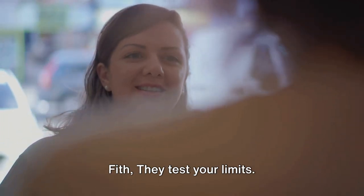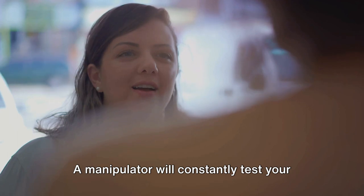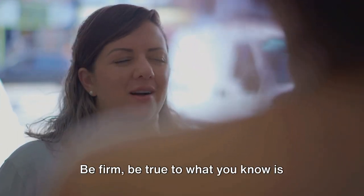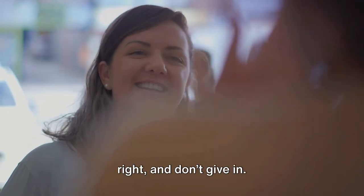Number five: they test your limits. A manipulator will constantly test your limits, trying to see how far you are willing to stretch morally, ethically and otherwise. Be firm, be true to what you know is right, and don't give in.